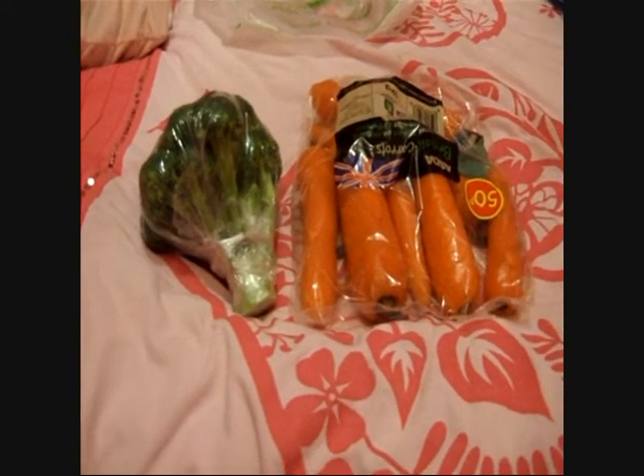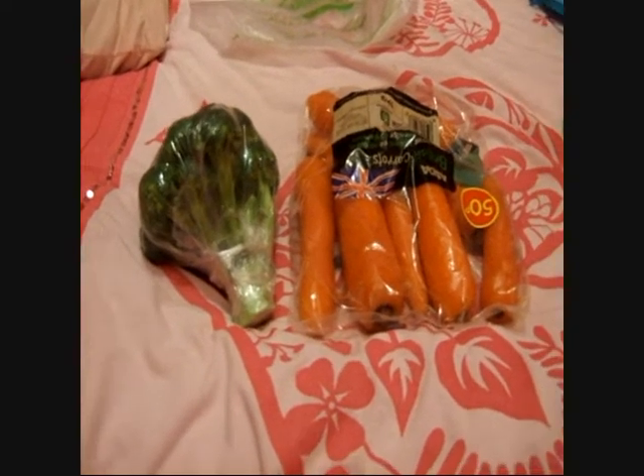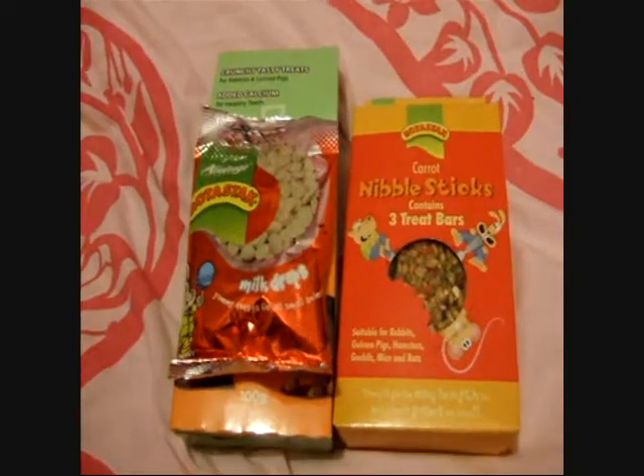Usually I don't buy them toys, I just get them veg. I spent £19.50 in total, which is from my Christmas money. I also got them a few treats.